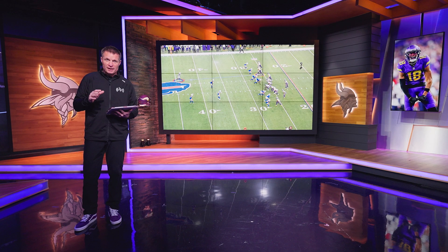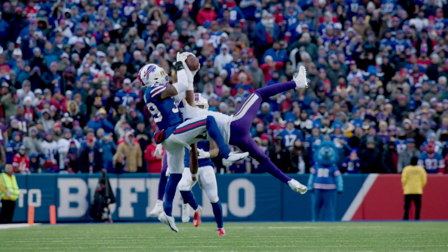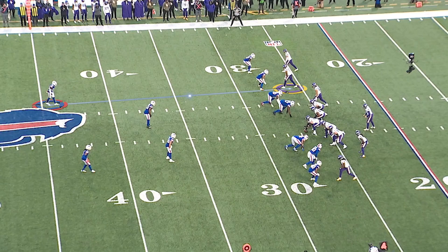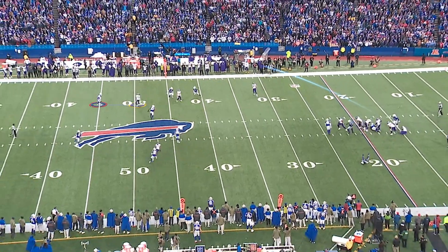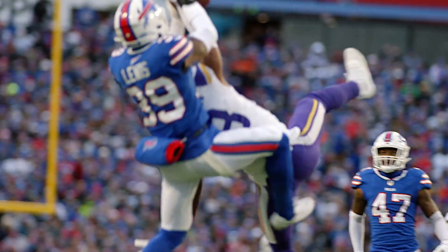Now we should all remember this play. This is the big one — fourth and 18, the catch of the year. Watch this route. It's a three-level route: a short receiver in the flat, a second receiver working outside at the mid level, and then Justin Jefferson going deep to get the safety to turn and then work himself out — that's where Cousins throws the football. JJ works himself up the field, stabs inside, keeps his concentration. The ball is thrown kind of over his head, but he fades back, gets that arm up, and makes the catch.